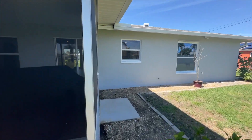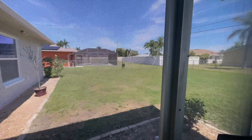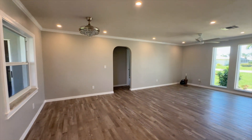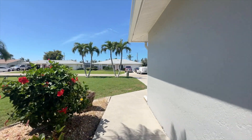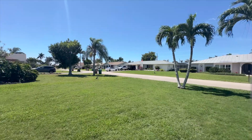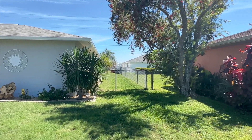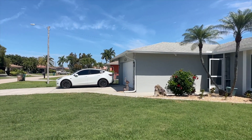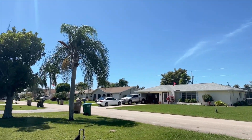Let me give you a quick look at the neighborhood. I just want to make sure you can see this — the fencing goes all the way around this side and on the other side as well. The neighborhood is really clean and really nice, super well maintained and taken care of.